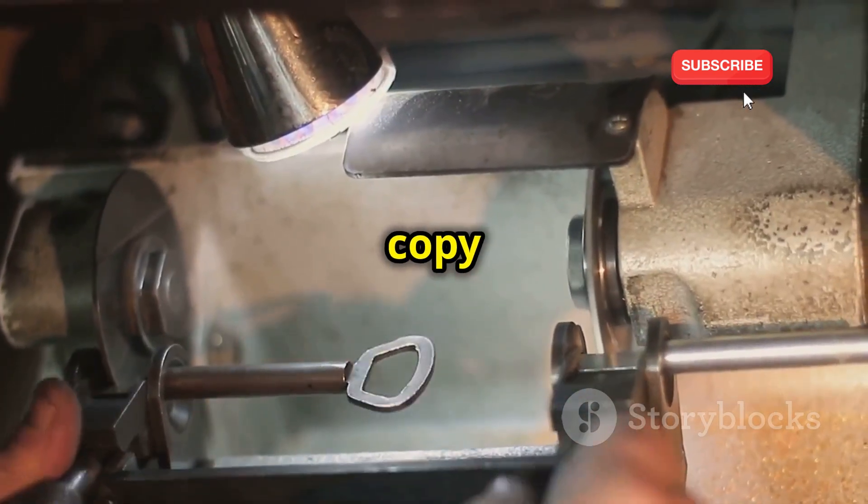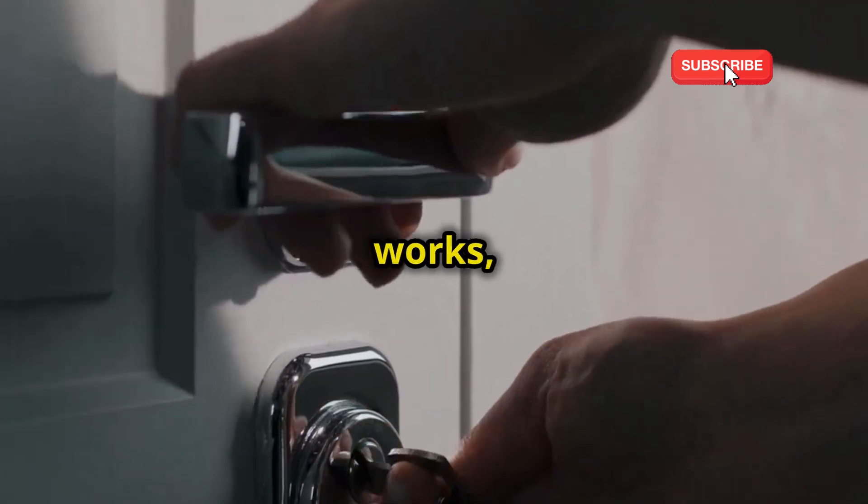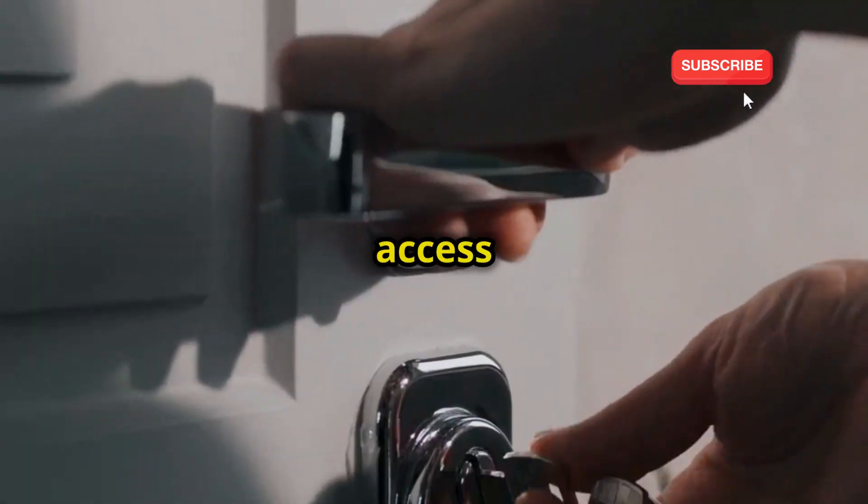Think of it like making a copy of your house key. The original key still works, but now someone else has access to your home.